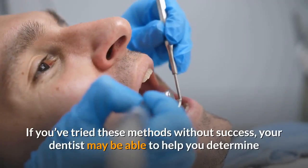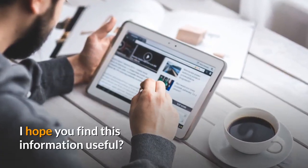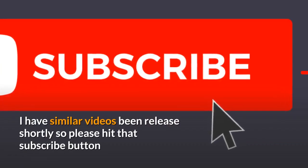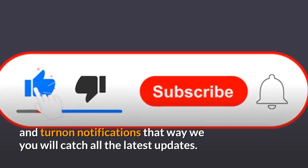While there's no doubt that a diet high in fruits and vegetables is good for your dental and overall health, if you've tried these methods without success, your dentist may be able to help. I hope you find this information useful. Please hit that subscribe button and turn on notifications so you'll catch all the latest updates.